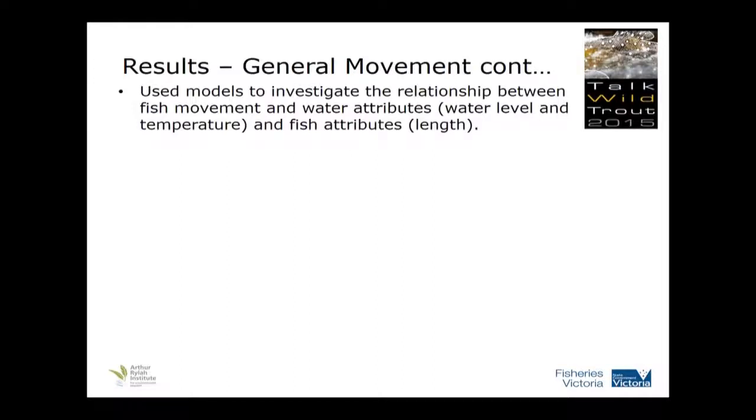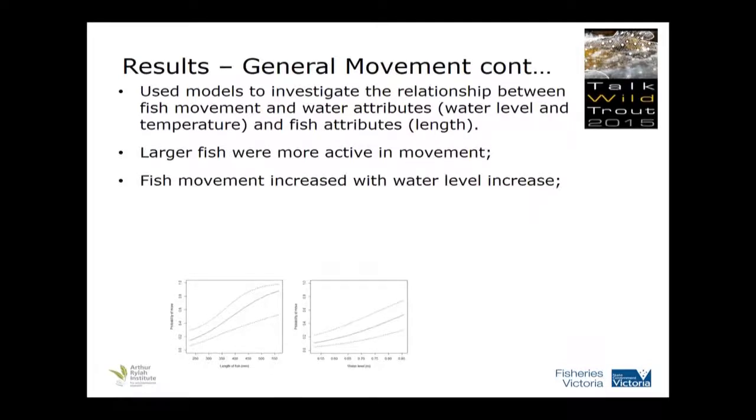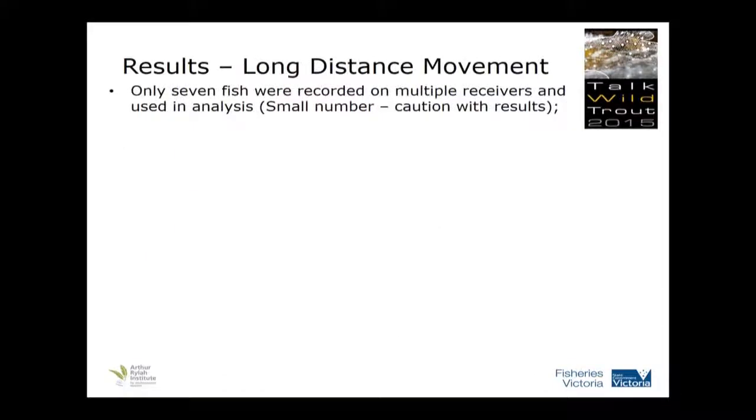A biometrician used models to investigate the relationship between the fish that moved and the water attributes — water level, temperature — and fish length. Larger fish were more likely to move, which didn't surprise us — they've got more energy. Fish movement also increased with water level increase, so if you had a big rain event in summertime they were more likely to move around. Fish movement and temperature was pretty complex, but there's a spike around 18 degrees. In the literature, 18-19 degrees is when trout become stressed, so around that temperature something is triggering them to start moving. Once we got above 23 degrees, that's when most of the fish were likely to take off.